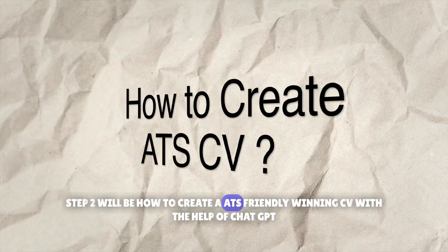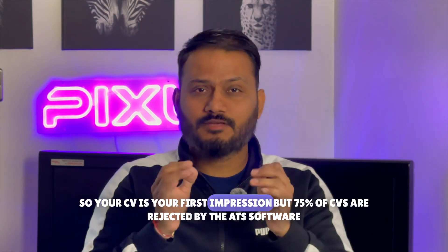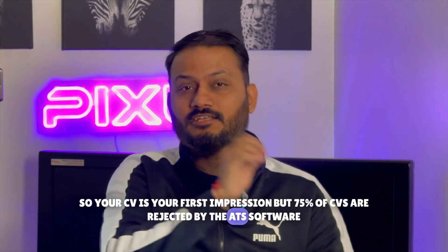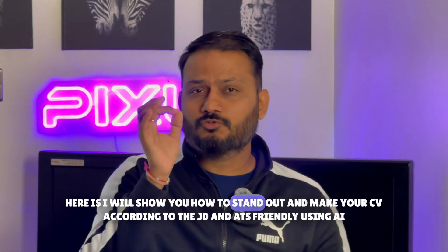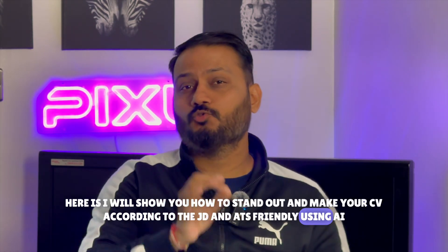Step 2 is how to create an ATS-friendly, winning CV with the help of ChatGPT. Your CV is your first impression, but 75% of CVs are rejected by ATS software. Here I'll show you how to stand out and make your CV match the job description and be ATS-friendly using AI.